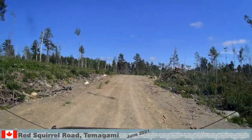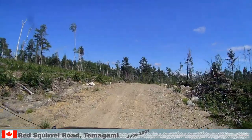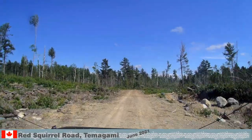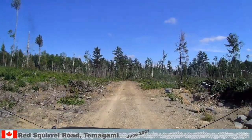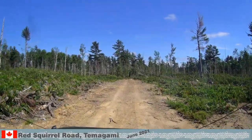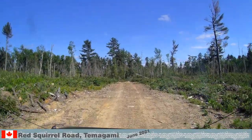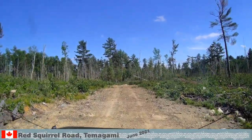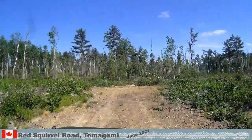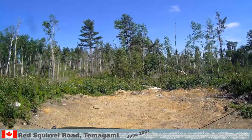You never know what you will encounter on these logging roads. Most of them build a network within the harvested patch of land, with only one entrance and exit. It is rare that they continue to places beyond the new growth. They usually just end — some of them in a turnaround that is ideal for setting up camp. But don't be surprised if you have to back out, as there is not always space to turn the vehicle around.